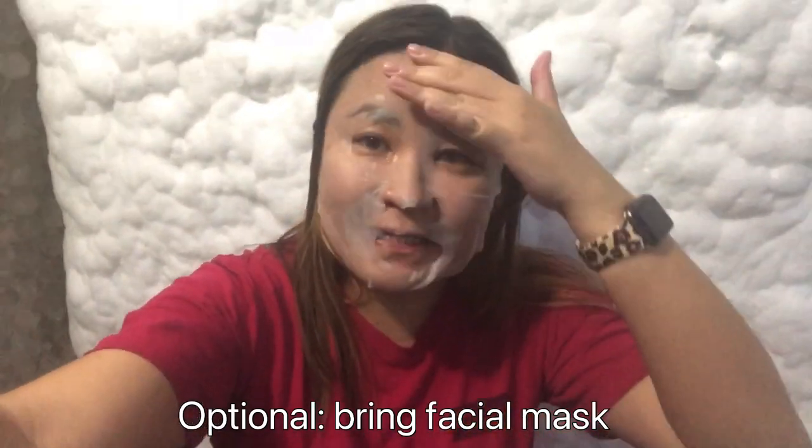I brought a facial mask and I'm applying it here in the ice room so it's more effective. Bring your own facial mask so you can make the most of your Korean spa experience.